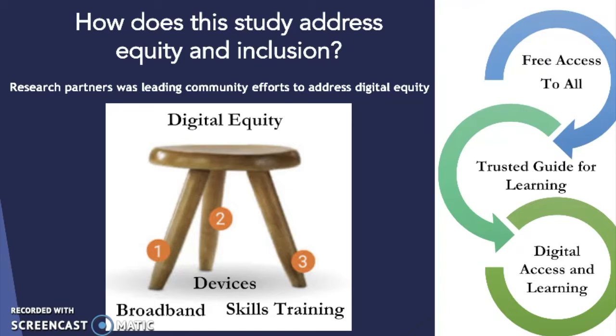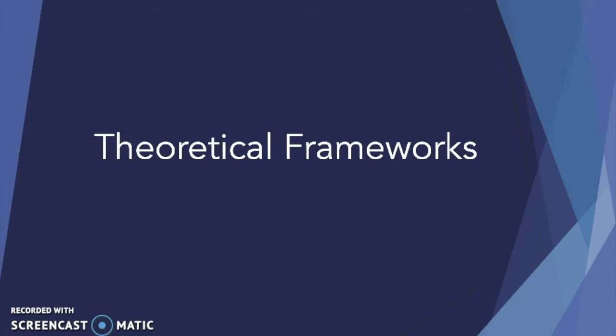All the while, the library's goals were to provide free internet access to all, act as a trusted guide for learning, and to infuse elements of digital access and learning across all of their library programs. There were specific research questions addressing how dialogic interactions and collaborations unfold as adults engage in digital problem solving, and we used a descriptive study with observation, interview, surveying, and post-hoc analysis of dialogic interactions to address this question.